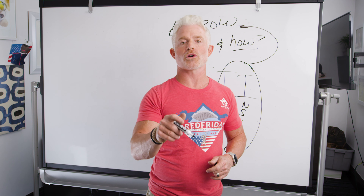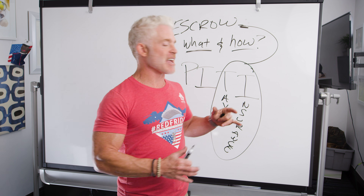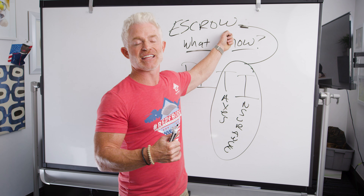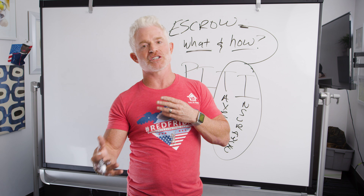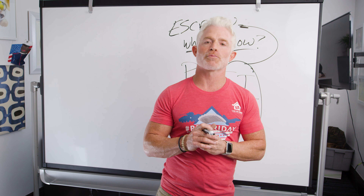You don't have to worry about any of that. Your lender or servicer — whoever you're making payments to every month — will pay your taxes when due and your insurance when due. They're not going to call you up and say send me that money. If done correctly, it's already going to be sitting there in your escrow account.